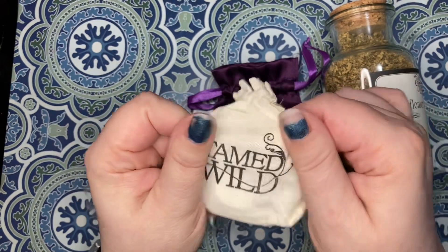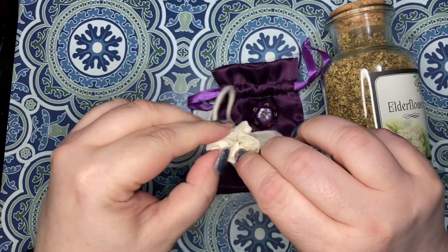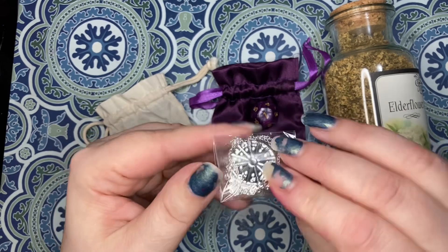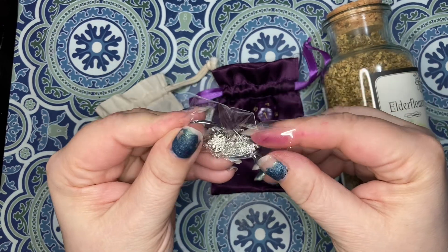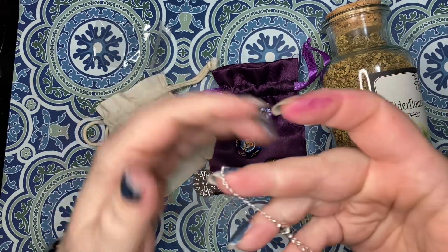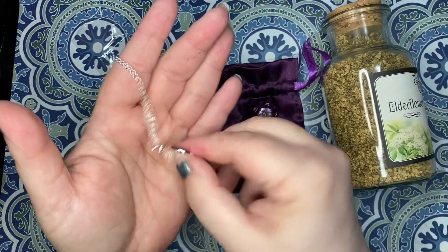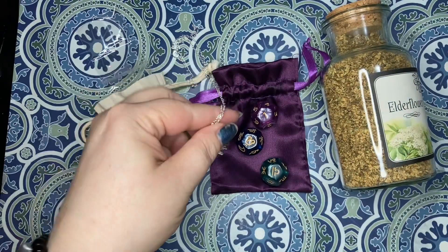Next we have a little sachet that says Tamed Wild. And we have a jewelry piece in silver. It does have a lobster claw clasp with an extender chain, and it is the Zodiac signs. Pretty.